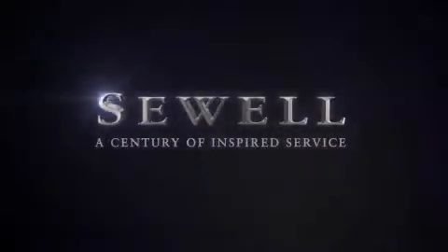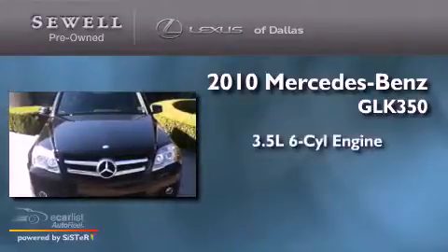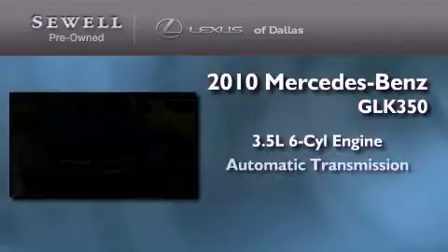Sewell, a century of inspired service. This is a 2010 Mercedes-Benz GLK 350. It has a 3.5 liter 6-cylinder engine and an automatic transmission.